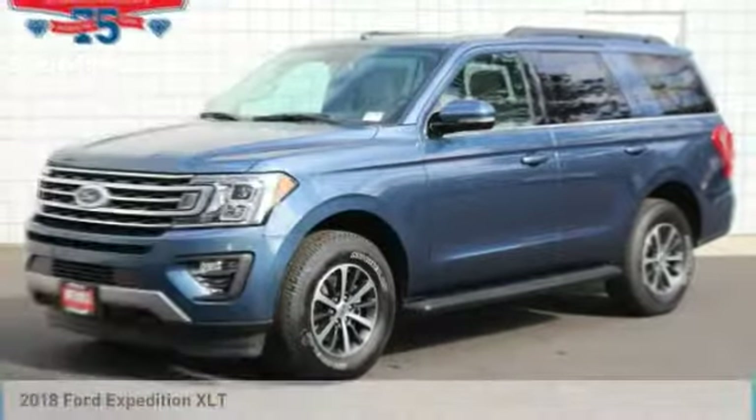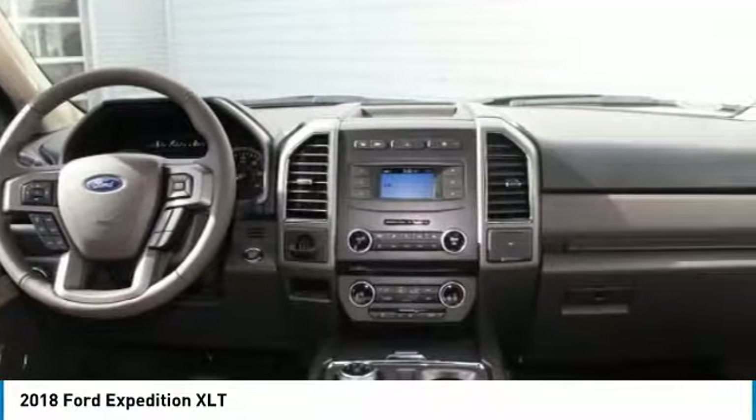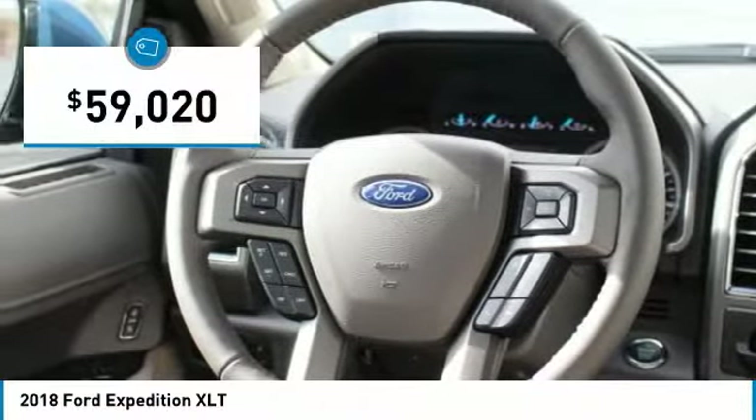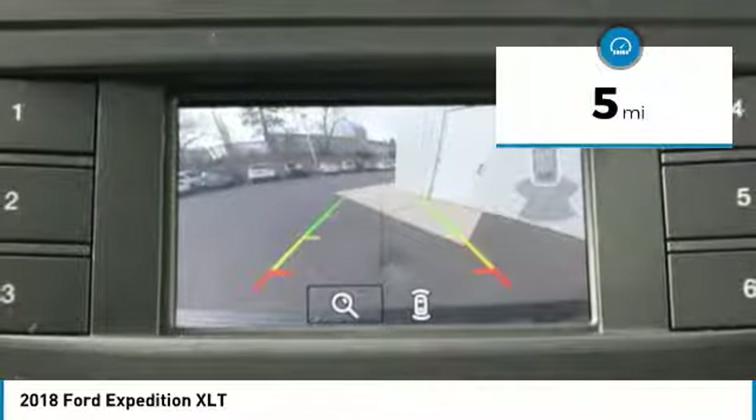Priced to sell — $2,000 below MSRP. This 2018 Ford Expedition XLT is blue metallic with a medium stone interior, featuring a backup camera, Bluetooth, keyless start, and a turbocharged engine. This Ford Expedition XLT comes with great features including: